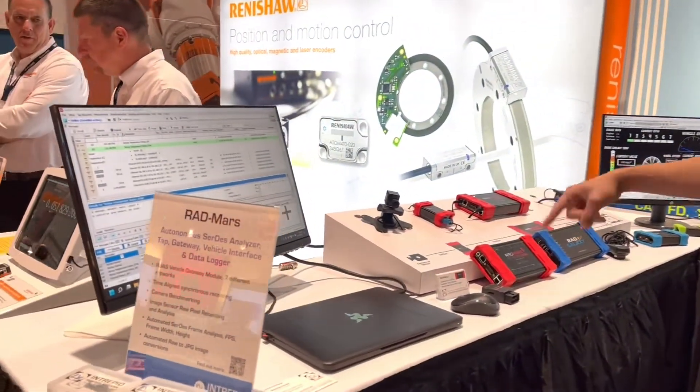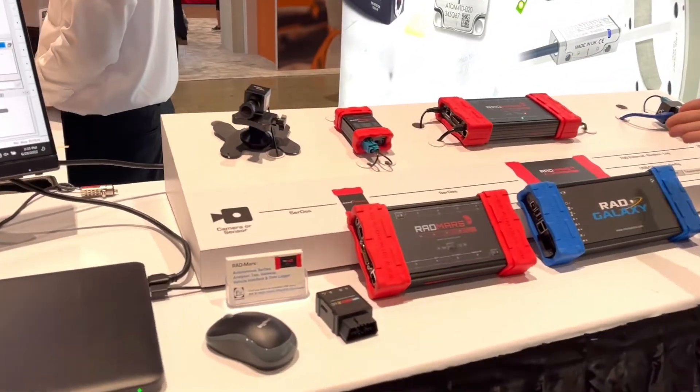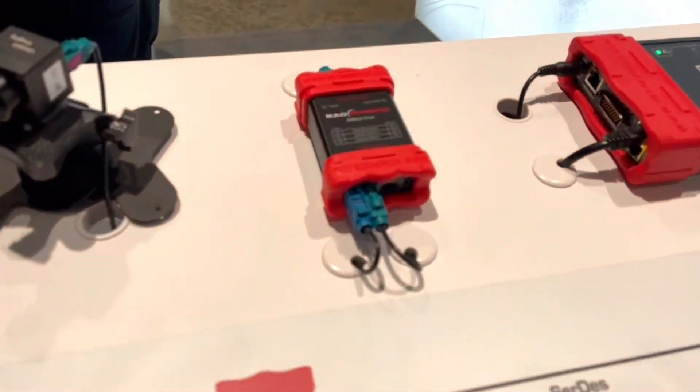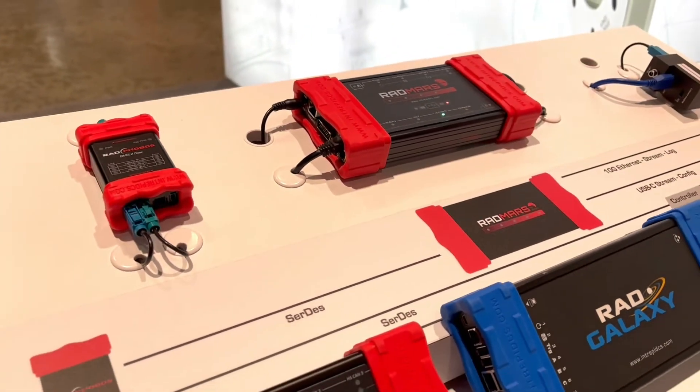Hi folks, this year we've got the Rad Mars demo. It's demonstrating a GMSL camera being converted to FPD-Link 3 by the Rad Phobos, being tunneled over to the Rad Mars, which is supporting up to eight of these cameras. We're only demonstrating one here at the show.